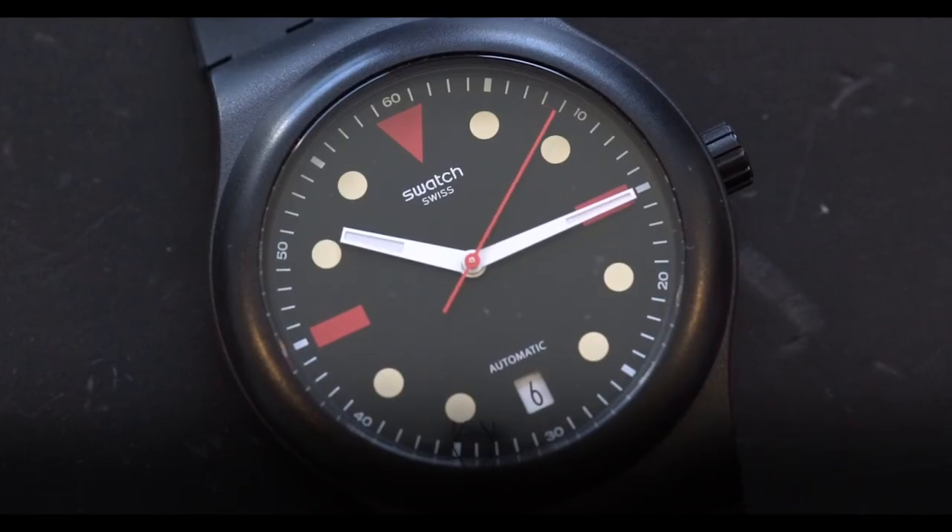Hey guys, it is Cam from Craft and Tailored, and in this episode of What Is On My Wrist, we are talking about a Swatch. Yeah, can you believe it? We're talking about the Houdinki Swatch System 51.